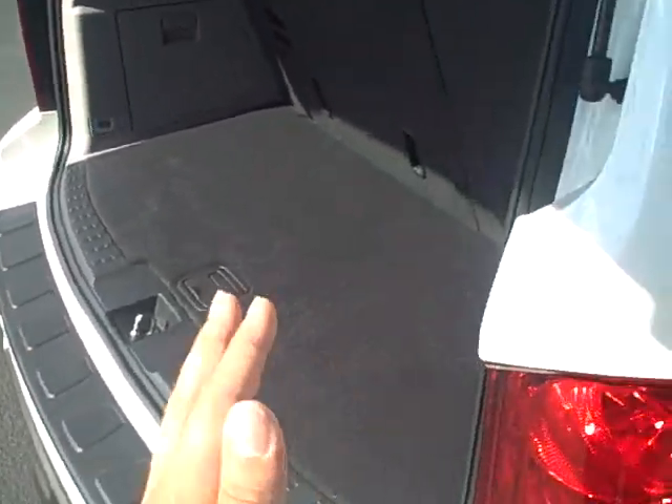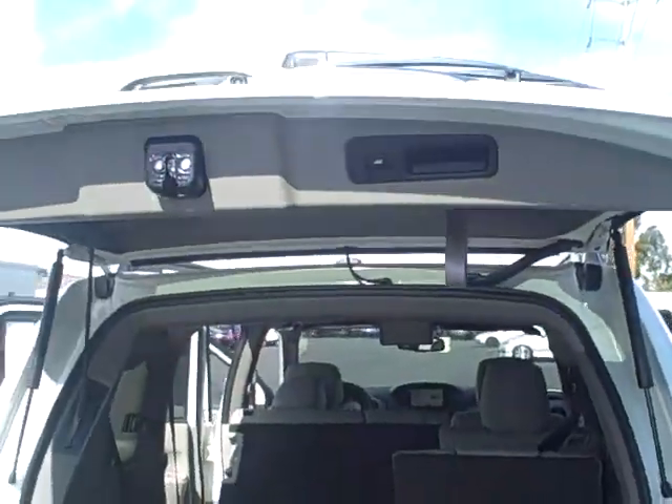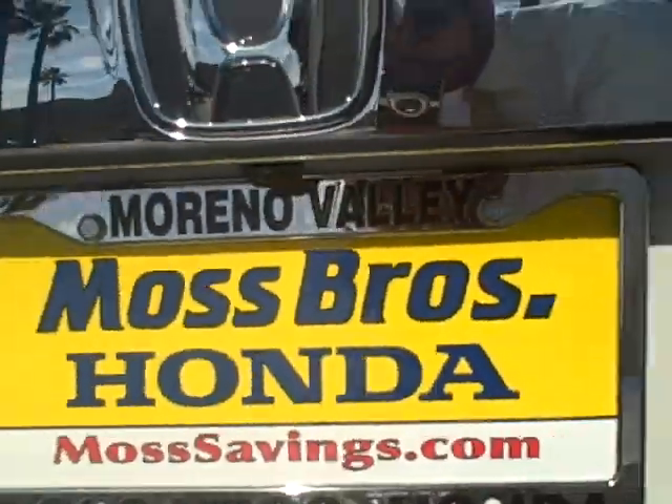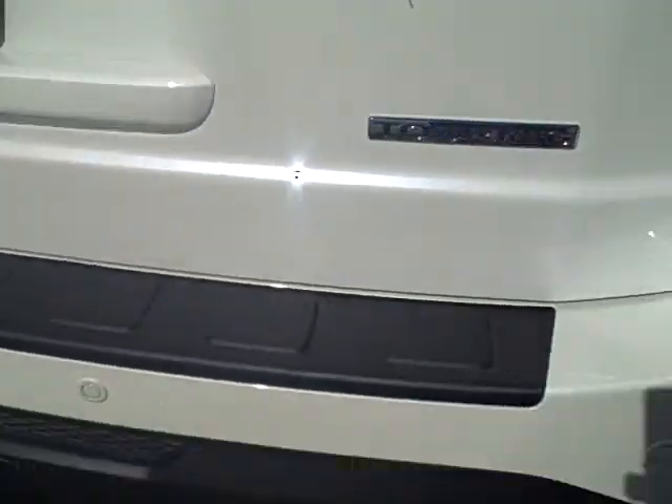If something — or someone — has their hand near the door as it closes, it senses the pressure and automatically reopens, so there are no accidents. Back here the seats fold down flat, and you can fold the middle seats down as well for a huge amount of cargo space. The backup camera is mounted right above the license plate frame, and the vehicle is also equipped with rear backup sensors.